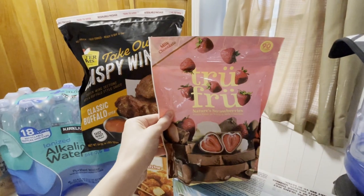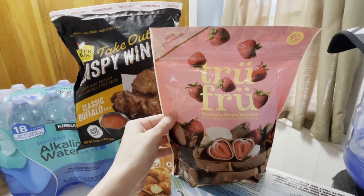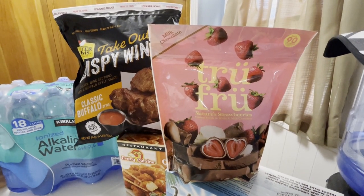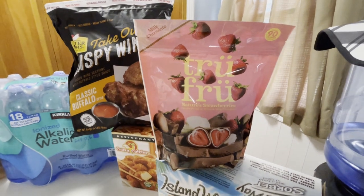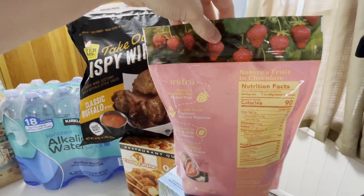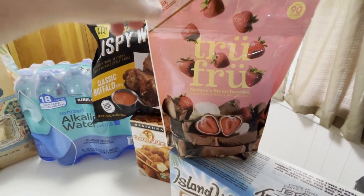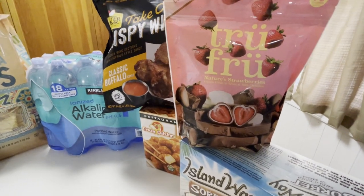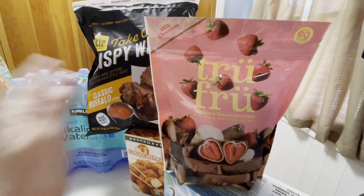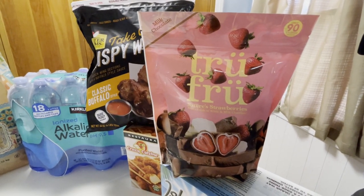This is the first time we've ever gotten the True Fruit — they're chocolate and white chocolate covered strawberries. They had them as a sample today and after I tried one I could not leave without getting them. It's 20 servings and a serving is three pieces. These are whole strawberries — not halved, not quartered — covered in white and milk chocolate. Three is going to be more than enough, and 20 servings is amazing.